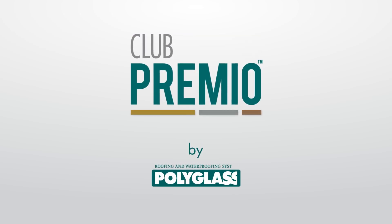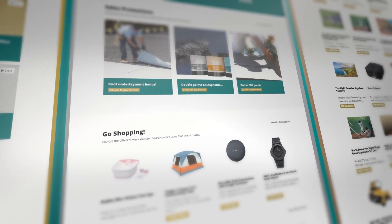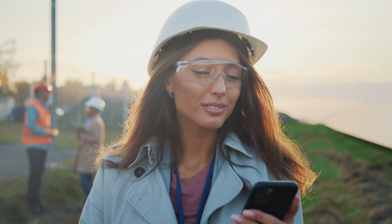At Polyglass, we heard you loud and clear and created Club Premio, an upgraded rewards and loyalty program to thank you and reward your hard work.